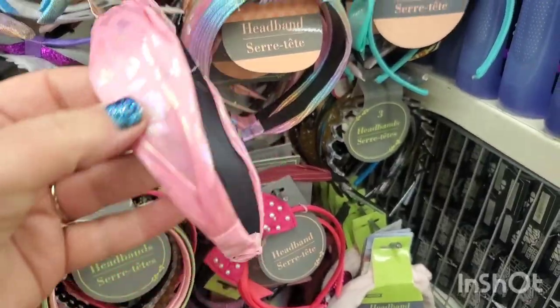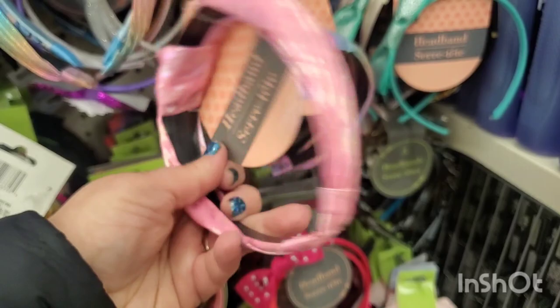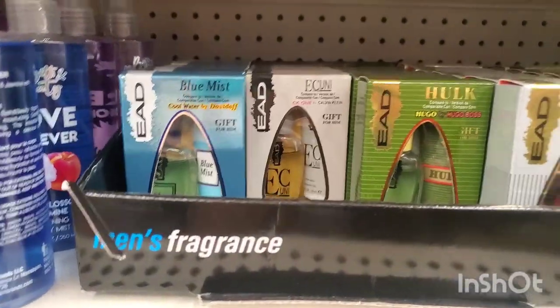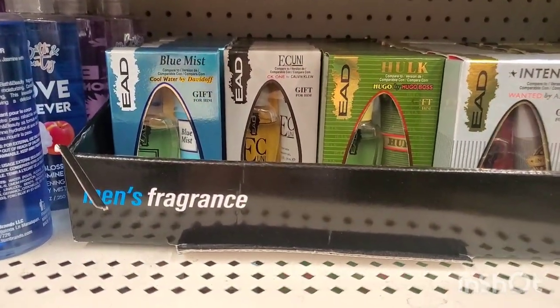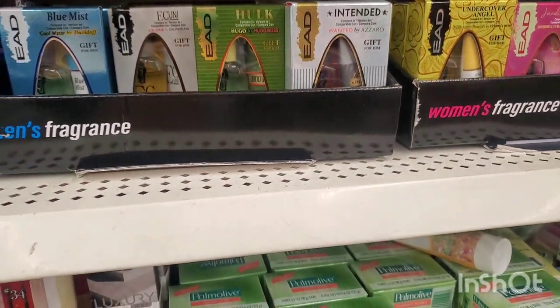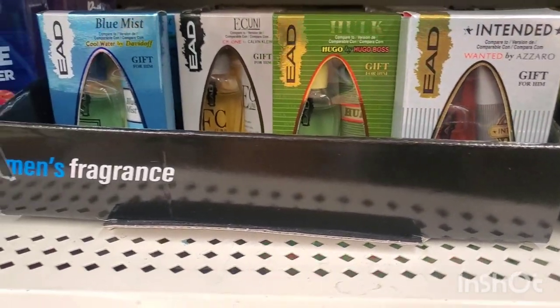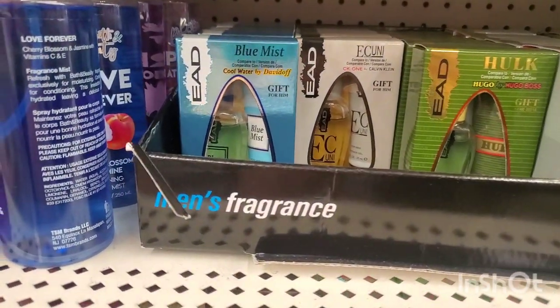Matching scrunchies also in faux sherpa in gray and pink, plus little snap clips in faux sherpa — super cute. They also have iridescent faux leopard print material, really really cute as well. Lots of fragrance dupes by EAD for different designer fragrances — they have men's versions of Azzaro, Hugo Boss, Calvin Klein, and Cool Water.